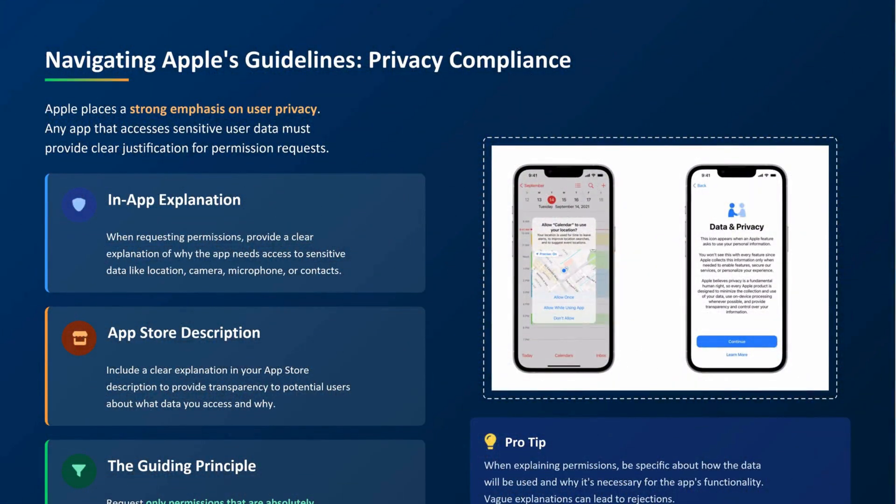Here's where a lot of developers get rejected: the guidelines. Apple has strict rules for a reason. They want apps that respect privacy, that are secure, and that clearly belong to the person or business submitting them. If your app asks for location, camera, microphone, or contacts — anything that touches a user's private life — you need to explain exactly why. Not just to Apple, but in your app store description, make it crystal clear to users. Don't just ask for permissions because other apps do. Ask only for what you absolutely need, and explain it well.